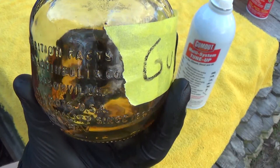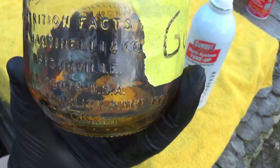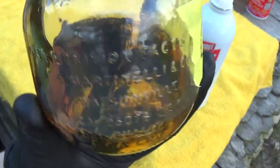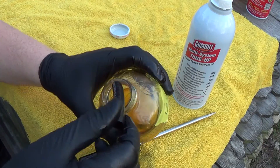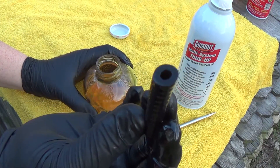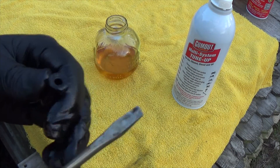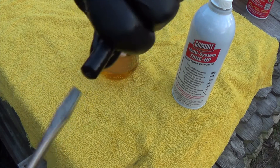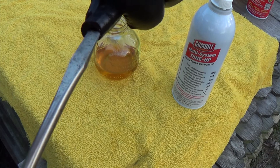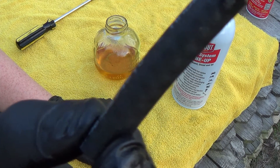The Gum Out sample is interesting in that at the beginning of the experiment it was bubbling on the hose, but by the end it was also the least changed liquid color. Maybe a little bit eaten away, but definitely smoother than the STP sample.